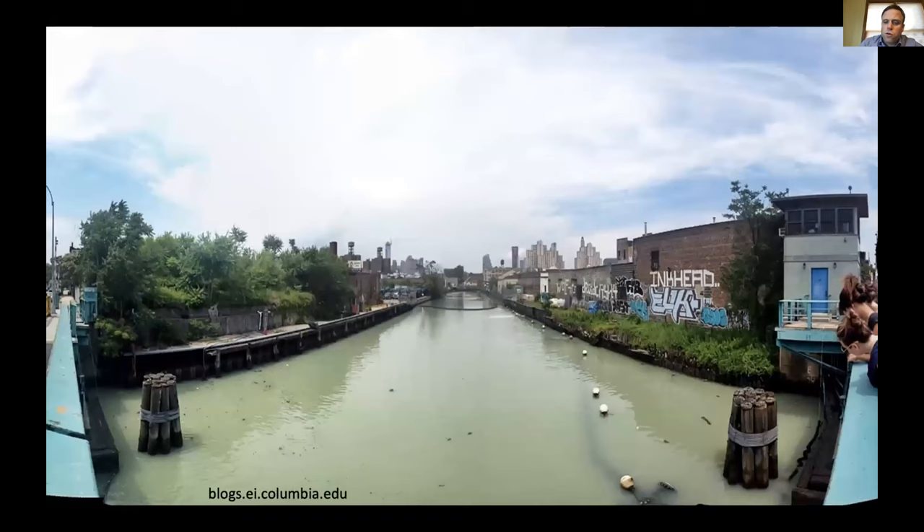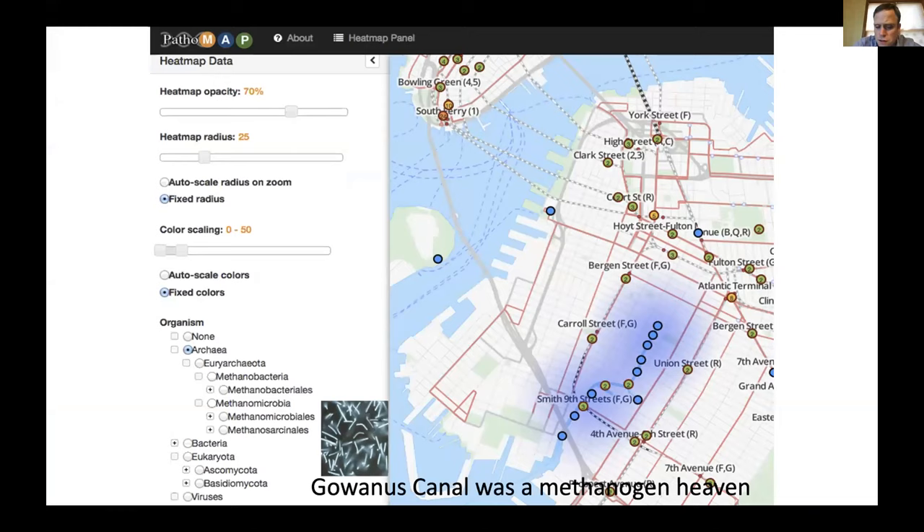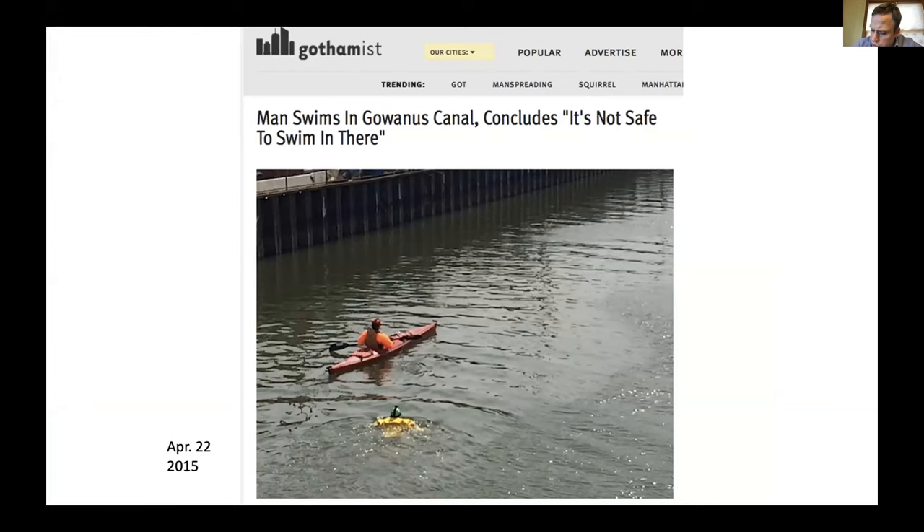If we look in the Gowanus Canal, we could pick up a lot of methanogens — it was actually a methanogen heaven, with archaea that survive in there. Some of that's coming from the raw sewage. A guy confirmed a few years ago that it's not safe to swim in there because it's full of raw sewage and toxins — even in a hazmat suit it was not a good idea, just as a quick public service announcement. But from that data, we've been pleasantly haunted by the question of who is there and what are they making, and where else they are in the world.